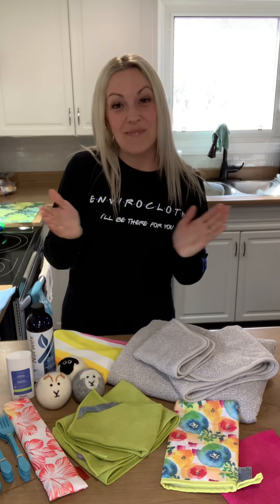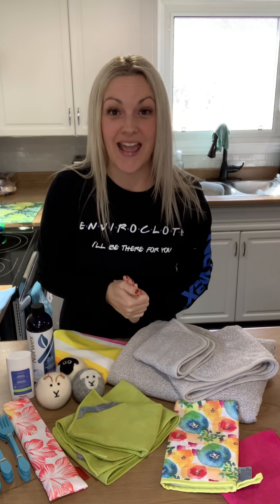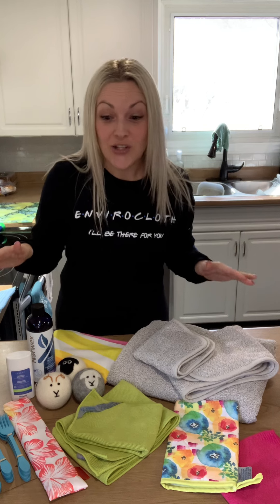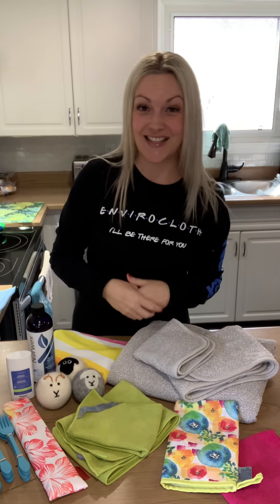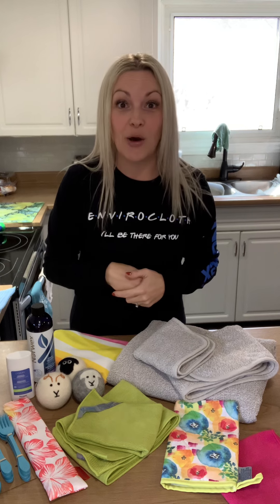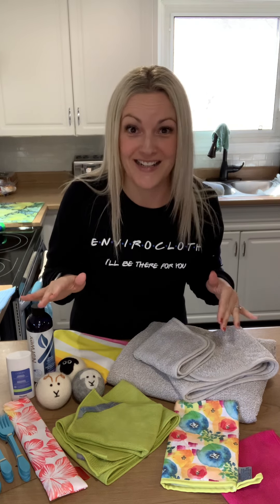Hi everyone, my name is Kara Stewart Amalouf. I am a Senior Vice President Sales Leader with Norwex and I am super excited to be sharing our new product release with you. I am super excited about these products. For those of you who know me, you know I love Norwex.